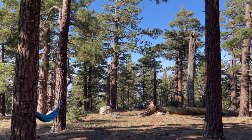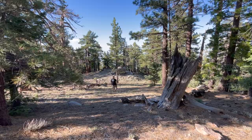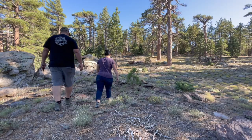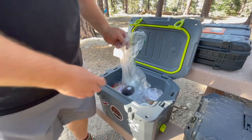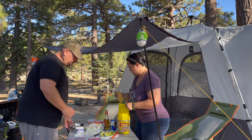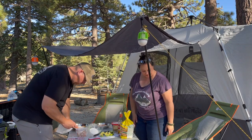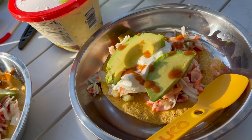Speaking of exploring, we took the opportunity before making dinner to just explore the area. We always like to have an idea of where we're at and what's around. On this particular trip we decided to take the easy route and prepare a cold dinner - no fuss with the stove or dishes. The menu for tonight was some ceviche tostadas. Simple and easy.